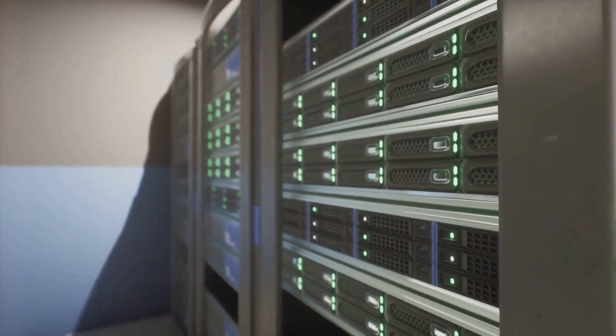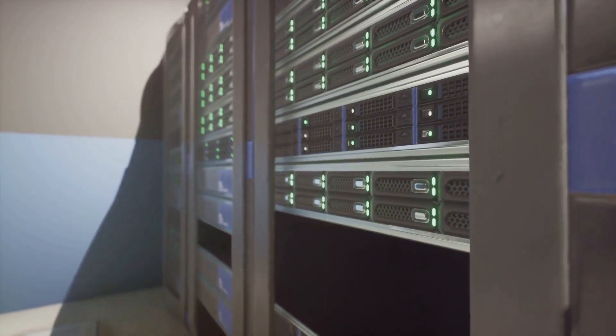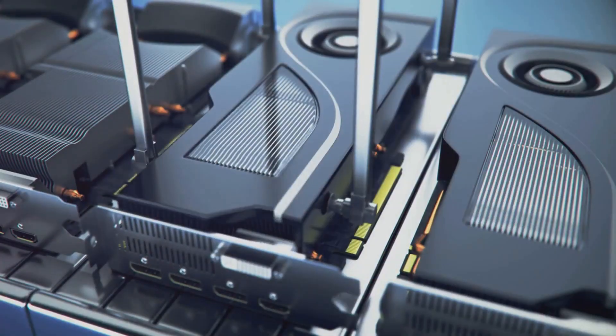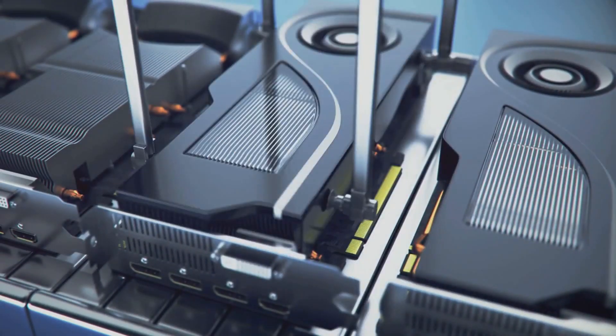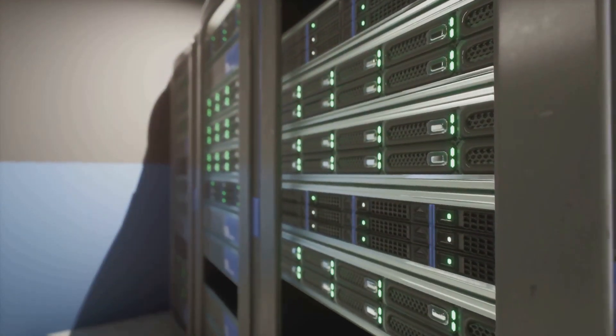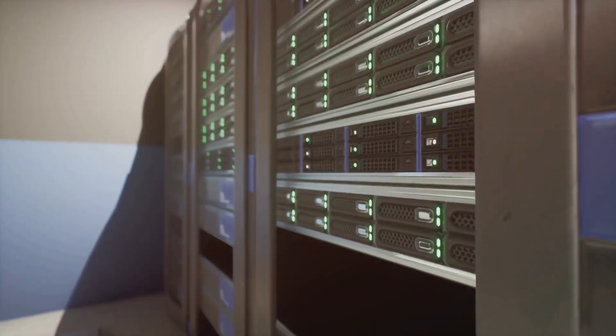But with GPUs, data centers can scale more efficiently, especially for parallel workloads. Instead of adding many new servers, they can add more GPUs to existing infrastructure, allowing for a more flexible and cost-effective approach to scaling.